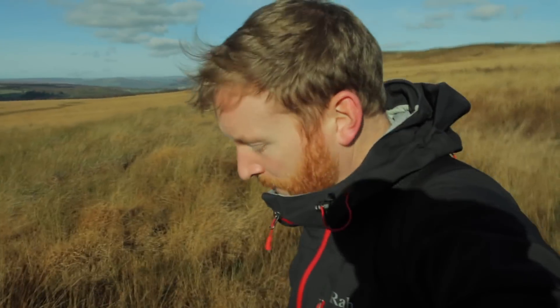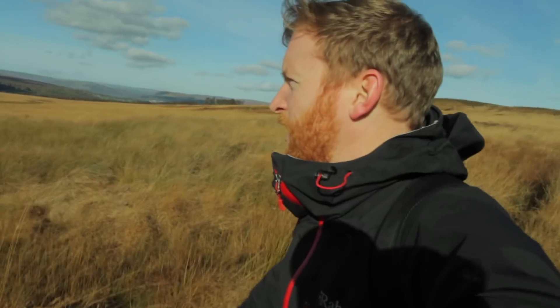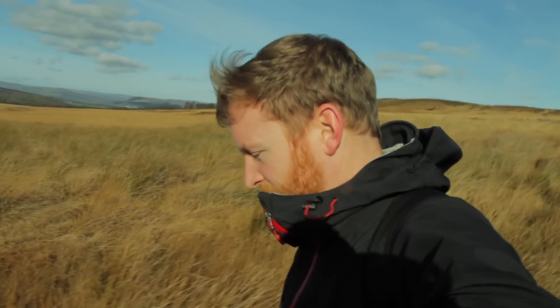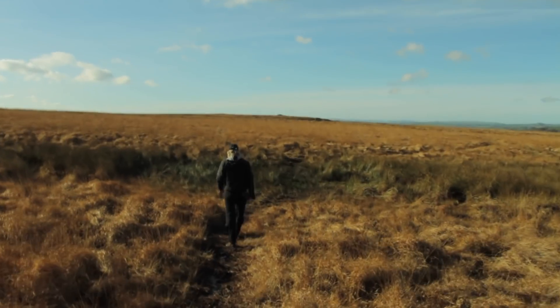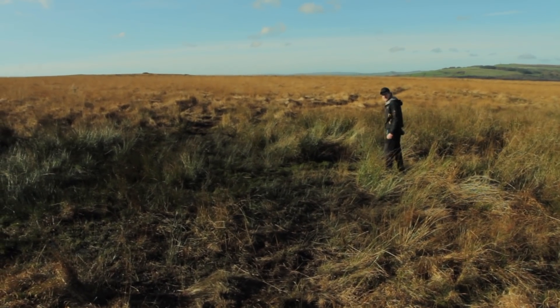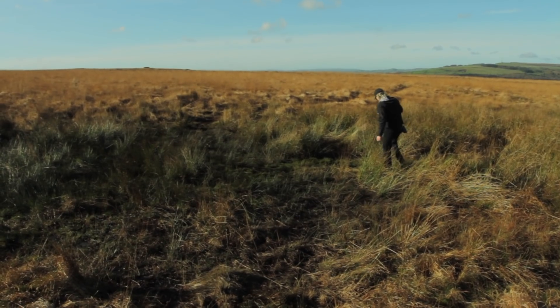We've left White Edge now and we're heading down towards Curbar Edge. This section in between is very boggy — I think it's very boggy all year round. I just nearly lost my foot there! Luckily we've got the leather boots on today instead of the trail shoes. I'll film Ray as he walks across it — if he disappears at least we'll know where he's gone. There's just no easy way of doing it.